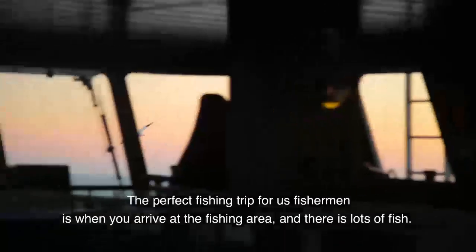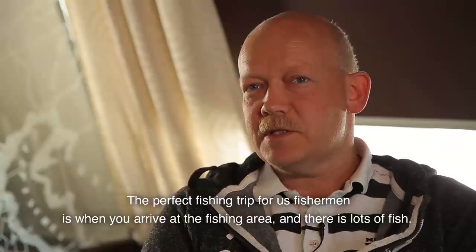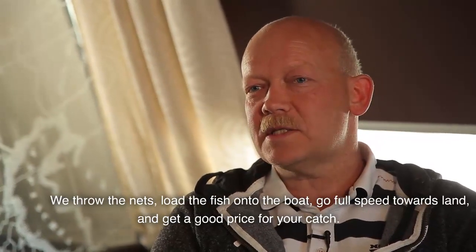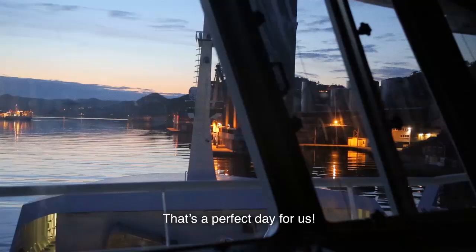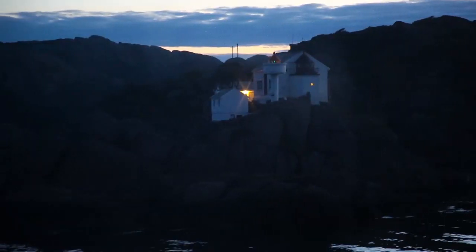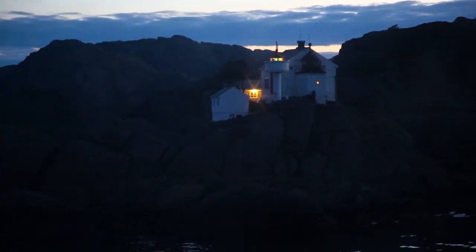The fish in the morning is the perfect trip — it's been very good fishing. In the morning is the very best fishing. Yeah, it's a perfect day for us. Because she's built for it.